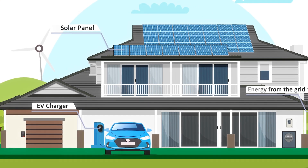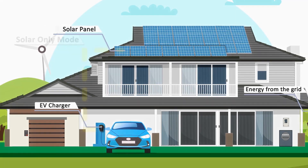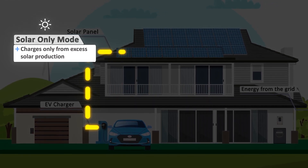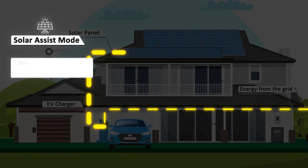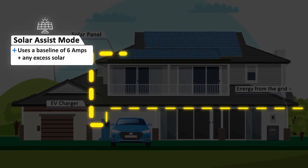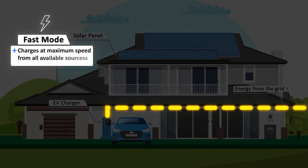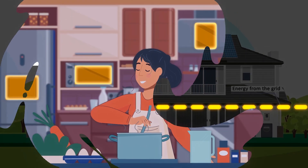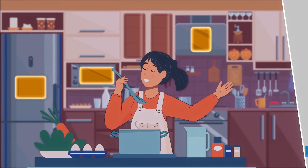Our solar range of chargers offers three different modes. The first is solar only, charging your EV exclusively from solar. Second, solar assist, a minimum of 6 amp plus any excess solar. And fast mode, which uses maximum power from solar and grid energy.